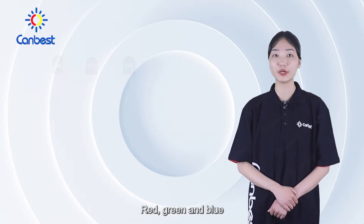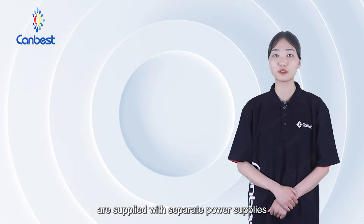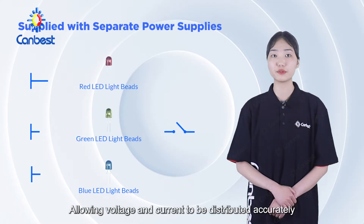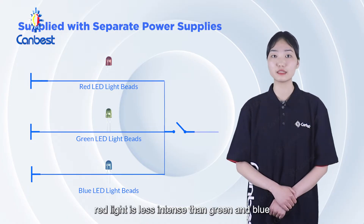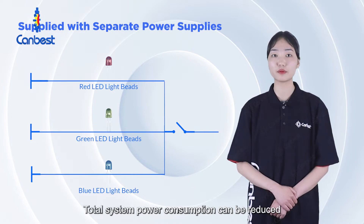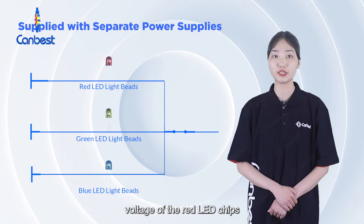Red, green and blue LED light beads are supplied with separate power supplies, allowing voltage and current to be distributed accurately. Incidentally, red light is less intense than green and blue. Using common cathode technology, total system power consumption can be reduced by reducing the voltage of the red LED chips.